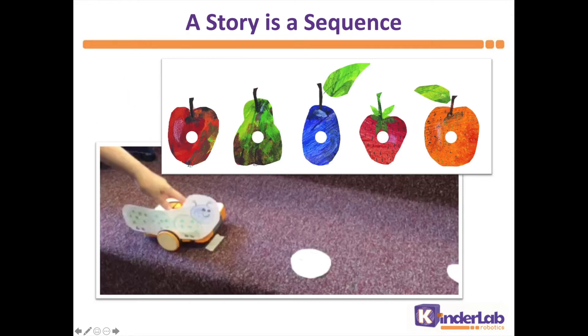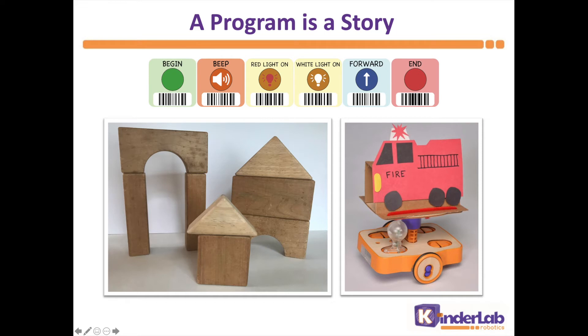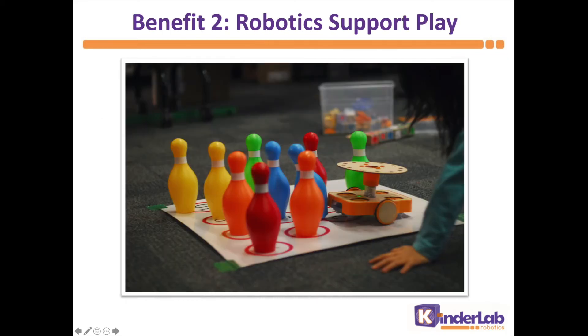There are direct parallels between coding and literacy. We can think of a story as a sequence of events flowing from beginning to end. Understanding sequence in this context is a foundational literacy skill that young children are developing. A program is like that too. In programming computers and robots, children are creating algorithms, which are really just sequences — sequences of actions that flow from beginning to end. A program is a story, and the program tells a story that the children create, like a story about the fire truck. So if programming helps develop sequencing ability and support literacy development, that's important.